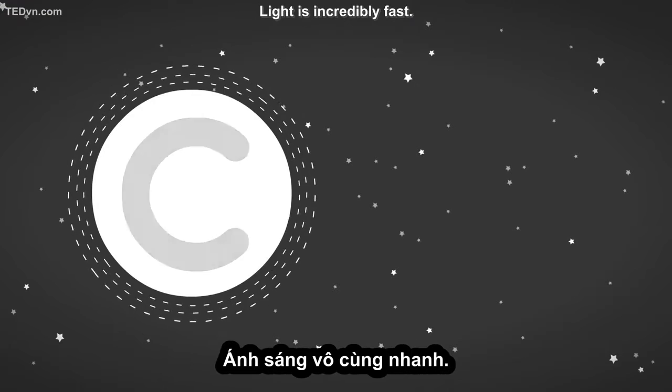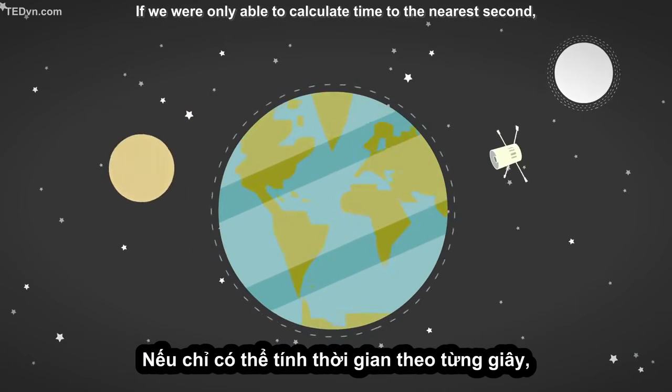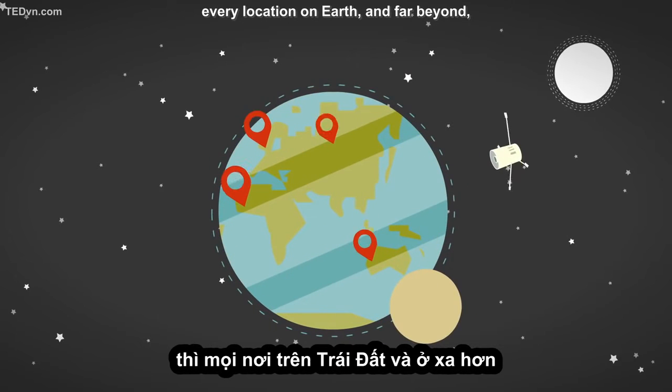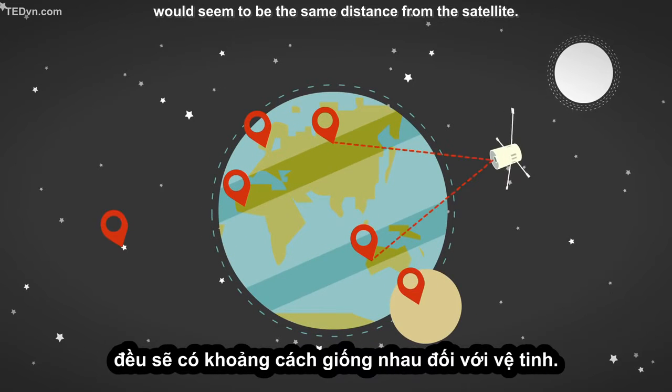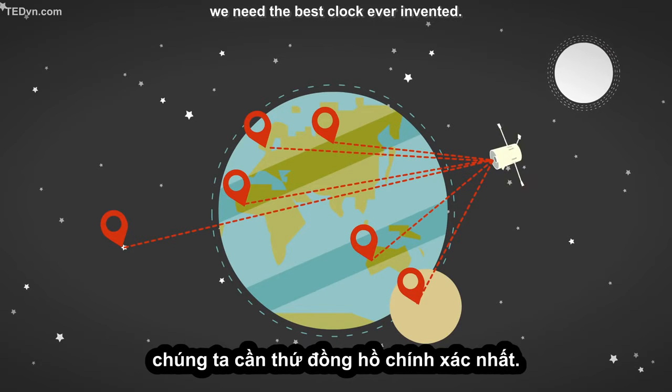But there's a problem. Light is incredibly fast. If we were only able to calculate time to the nearest second, every location on Earth — and far beyond — would seem to be the same distance from the satellite. So in order to calculate that distance to within a few dozen feet, we need the best clock ever invented.